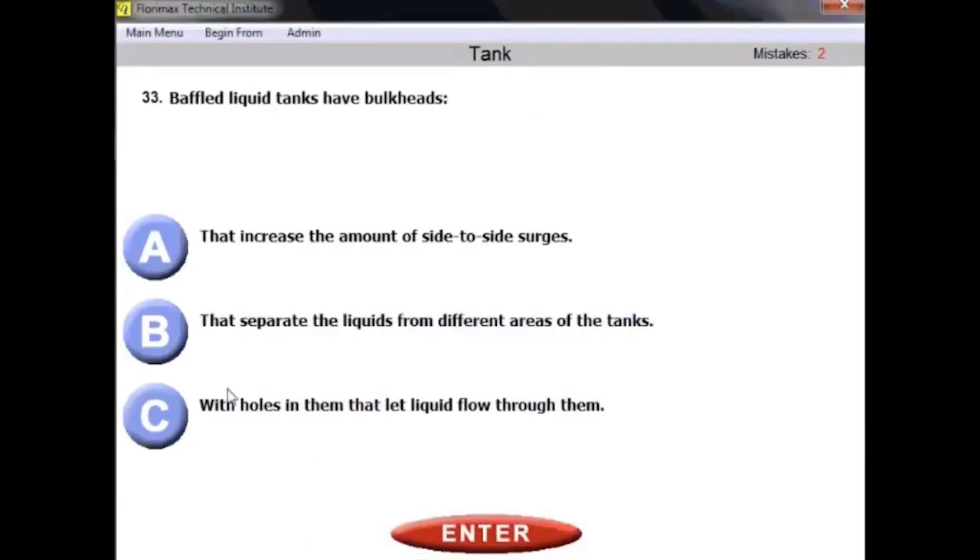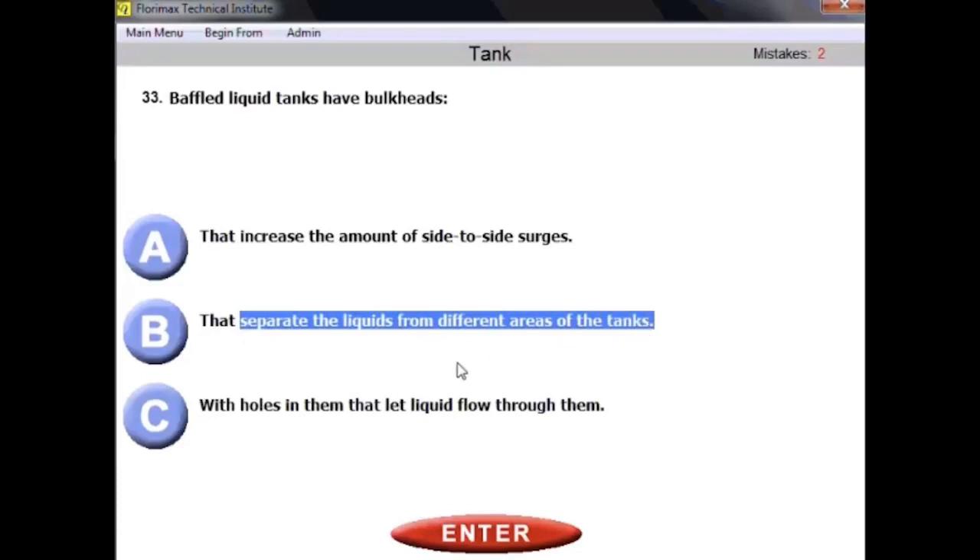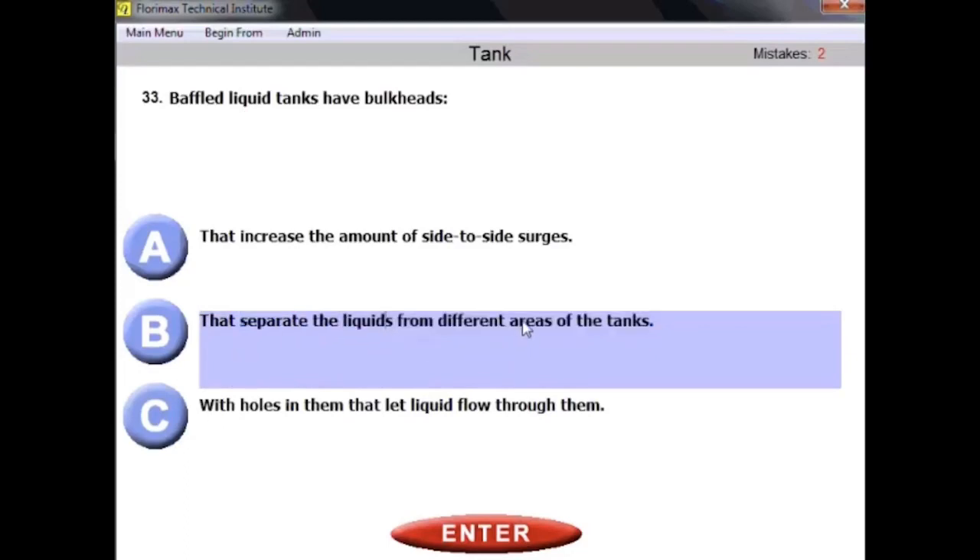Question number thirty-three: baffled liquid tanks have bulkheads that separate the liquids from different areas of the tank. Remember the key difference between baffles and bulkheads: both prevent front-to-back surge but not side-to-side surge, and both separate liquid from different areas of the tank. The difference is that baffles have holes while bulkheads do not. The right answer is B — bulkheads separate the liquids from different areas of the tank.